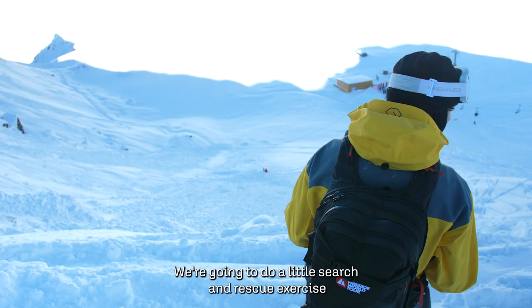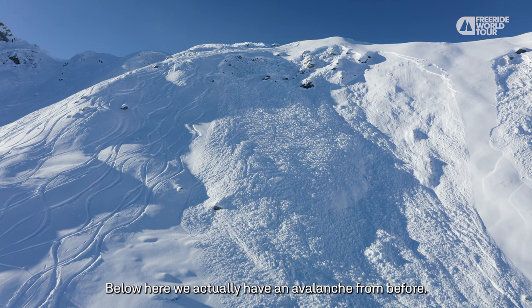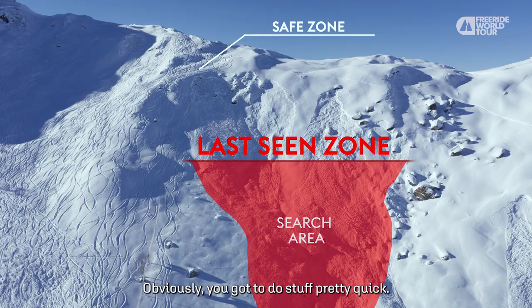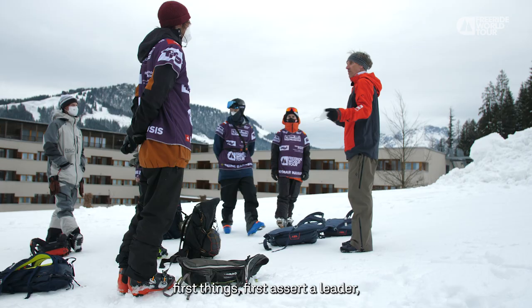We're going to do a little search and rescue exercise. Below here we actually have an avalanche from before. If we did everything by the book, we'd all be standing at a safe lookout point, following our friend's ski all the way down to have an idea where they could have ended up. You've got to act pretty quick — someone needs to take command straight away.